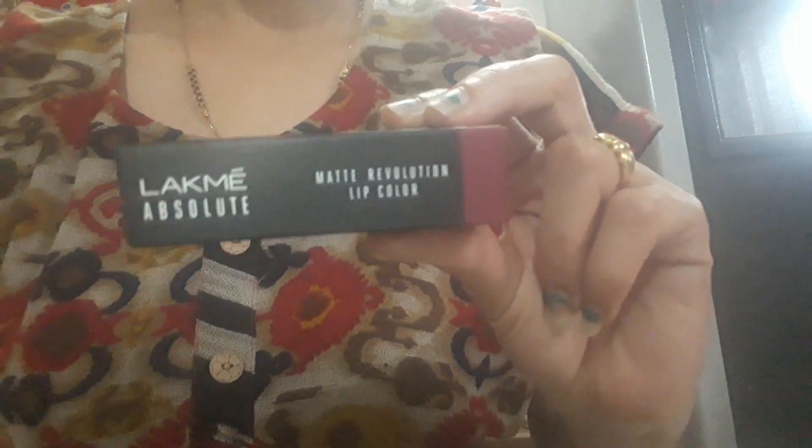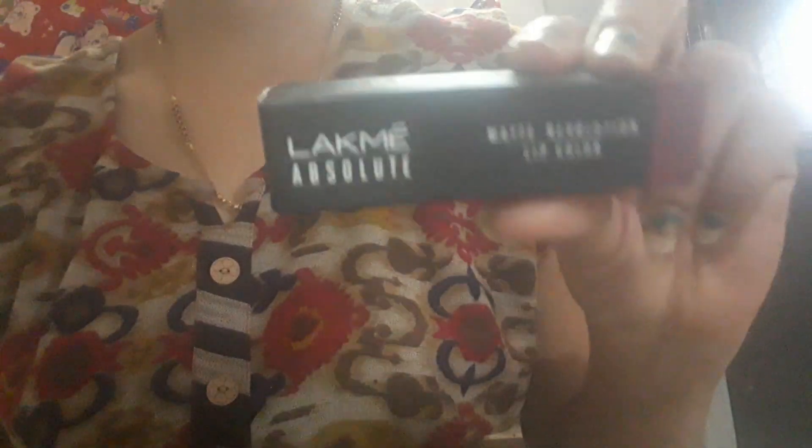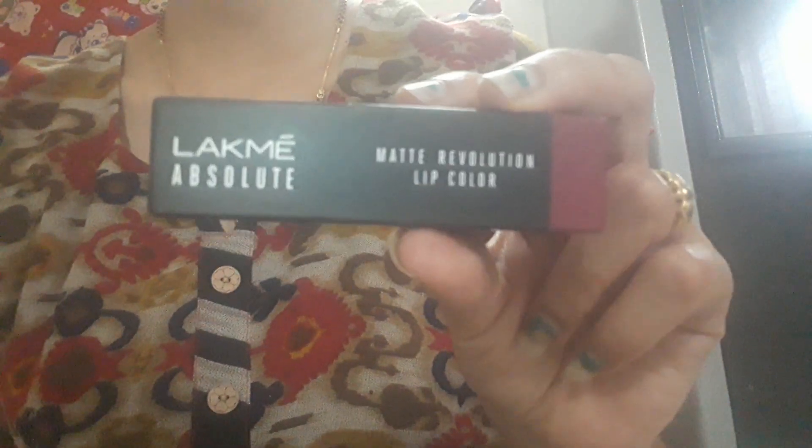Hello friends, welcome back to my channel Pretty Indian Girl. Today LAKME has launched a new product — this lipstick, the LAKME Absolute Matte Revolution Lip Color.